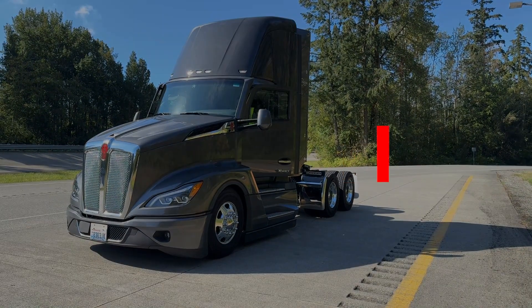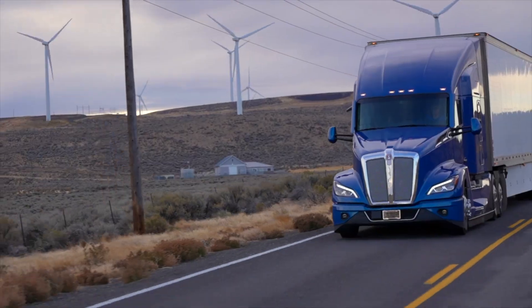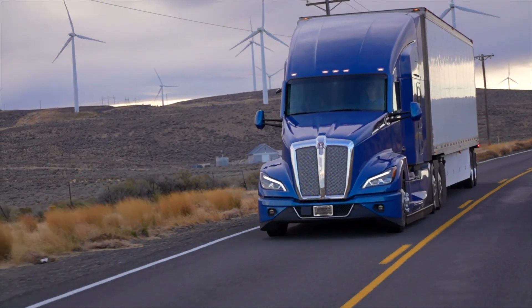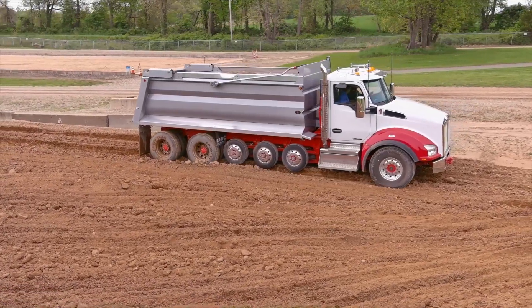Welcome to Kenworth Connects. Today we're talking about tire pressure monitoring systems. Whether you're running a T680 over the road or a T880 on a job site, keeping tires properly inflated pays dividends.